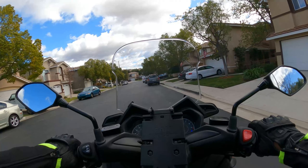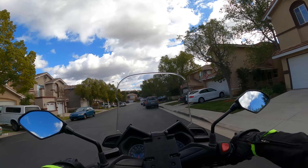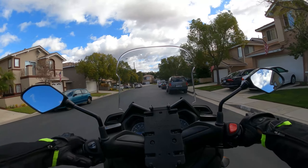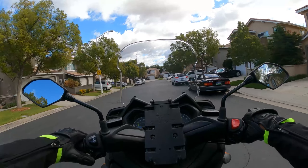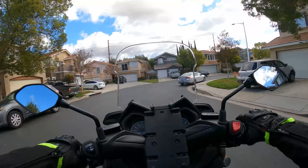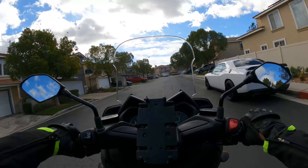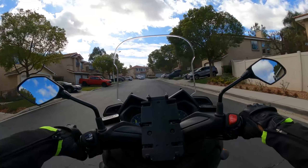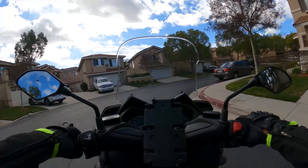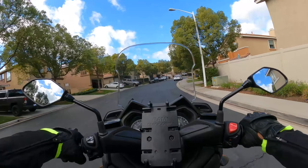I'm going to stop here. That was pretty good, and mirrors are looking good. Kickoff was a lot smoother. Got the horn, signals, turns — smooth on the throttle. Really getting used to it now.